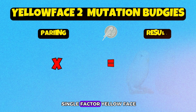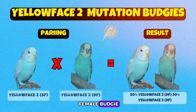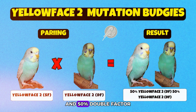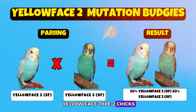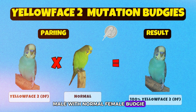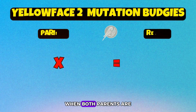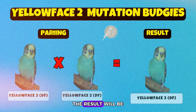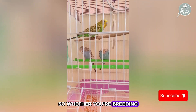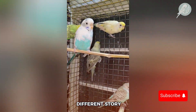If you pair a single-factor yellow face type 2 male with a double-factor yellow face type 2 female, the result will be 50% single-factor and 50% double-factor yellow face type 2 chicks. Pairing a double-factor yellow face type 2 male with a normal female gives 100% single-factor yellow face type 2 chicks. When both parents are double-factor yellow face type 2, the result is 100% double-factor yellow face type 2 chicks. So whether you're breeding for beauty, genetics, or just out of curiosity, every pairing tells a different story.